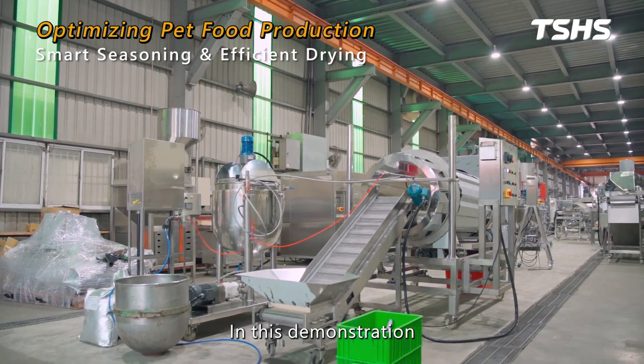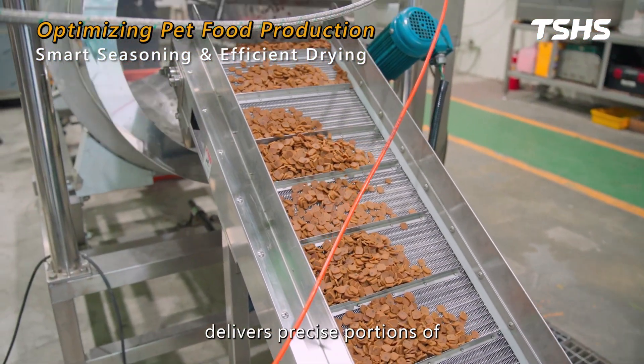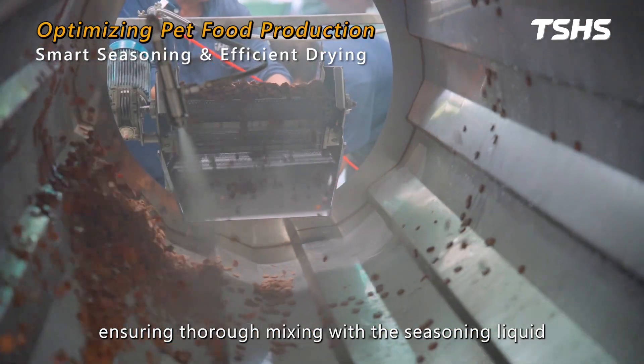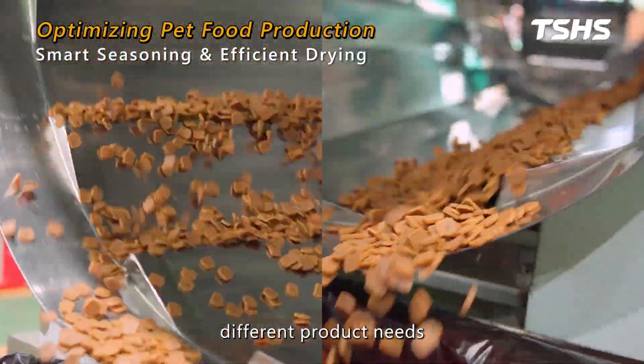In this demonstration, we are using a rotary seasoning drum and a liquid sprayer. The feeding conveyor delivers precise portions of pet food into the rotary seasoning drum, ensuring thorough mixing with the seasoning liquid. The drum is designed to rotate in both directions, allowing flexible operation based on different product needs.